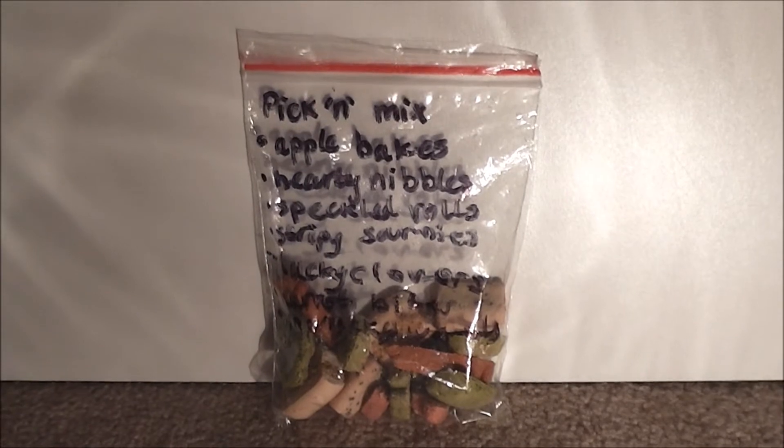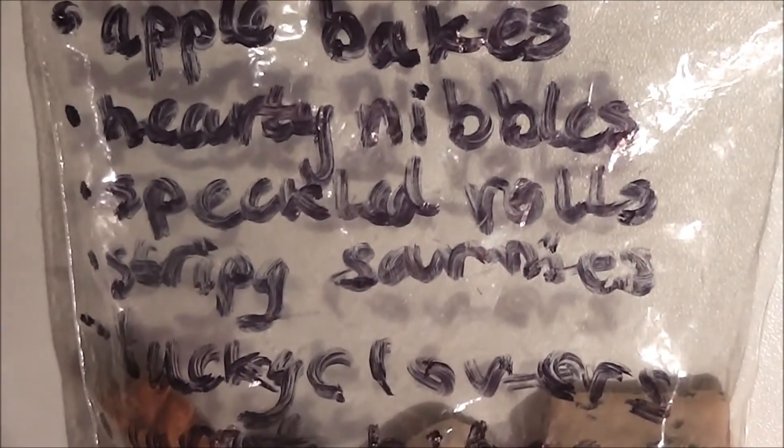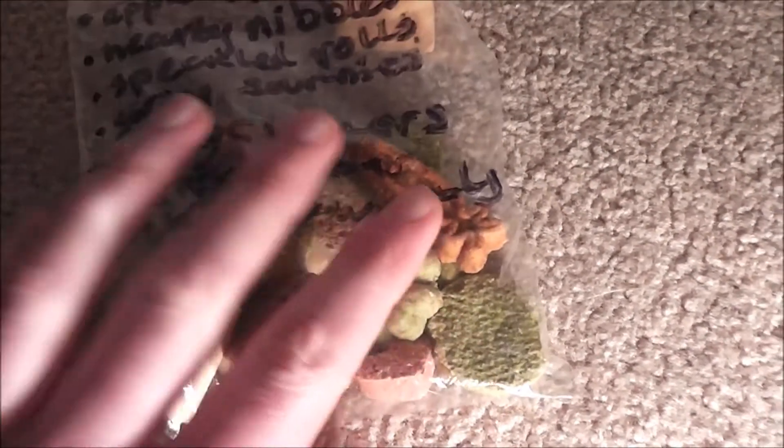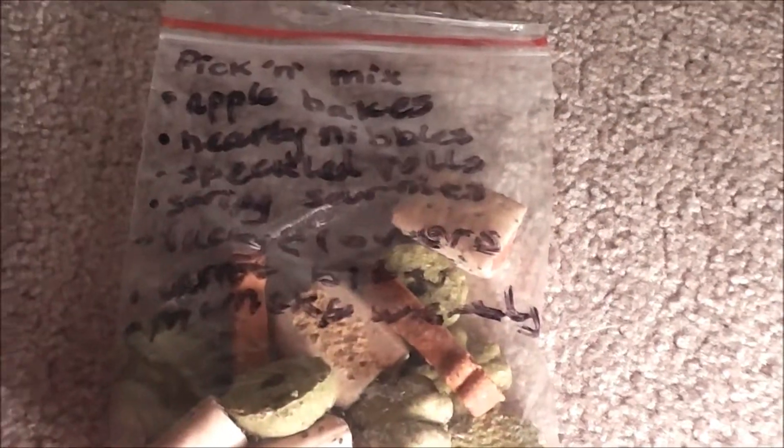Next, just these different mixture of treats. On the front here, the selection includes Pick and Mix, Apple Bakes, Hearty Nibbles, Speckled Rolls, Stripey Surumis — I've never seen that one before — Lucky Clovers, Carrots, Bakes, and some Munchy Wheels. These look really nice for the pets, I'm sure they'll love them. They do look suitable for rats. Honey likes Speckled Rolls and Lucky Clovers. I've never had the Apple Bakes or the Carrot ones or the Munchy Wheels either, so there are quite a few treats here I've never used or given to my pets. It's nice to have some different treats — thank you so much for those.